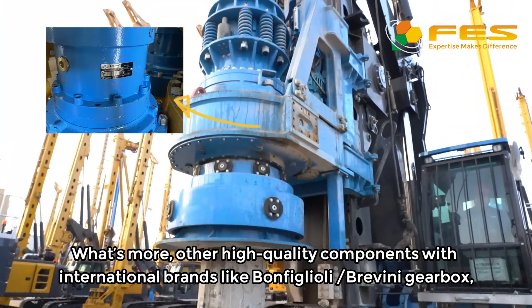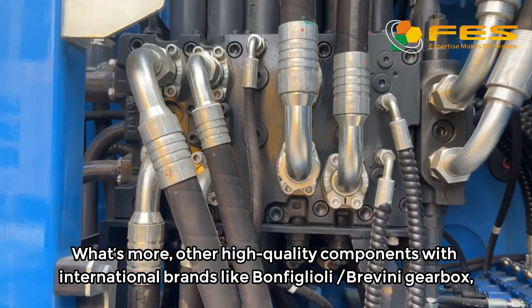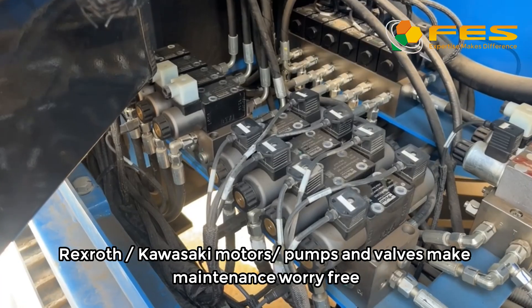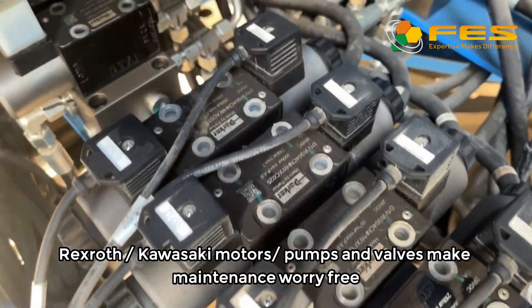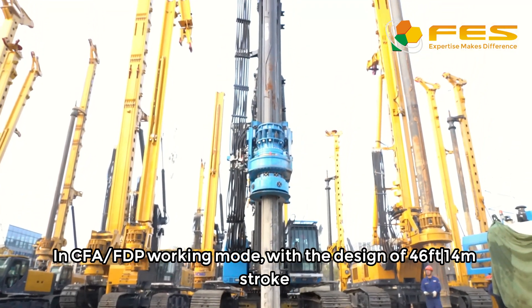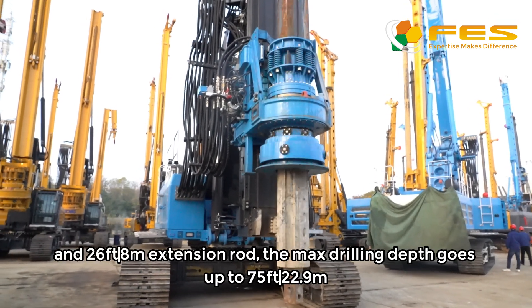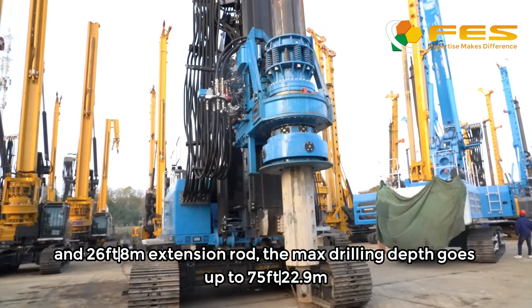What's more, other high-quality components with international brands — like Banfiq Luli or Bravini Gearbox, Rex Roth or Kava Saiki motors, or Pump Sandimovs — make maintenance worry-free. In CFA or FDP working mode, with the design of a 14-meter stroke and 8-meter extension rod, the max drilling depth goes up to 22.9 meters.